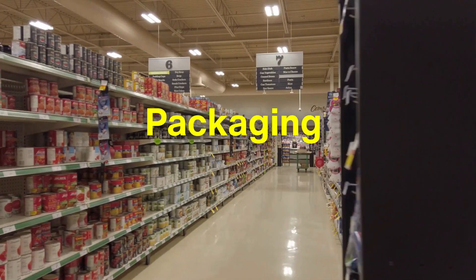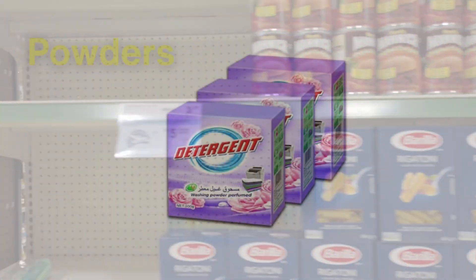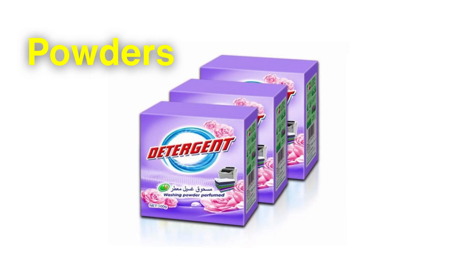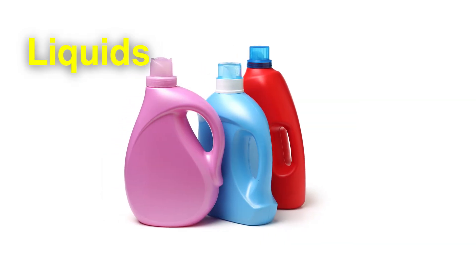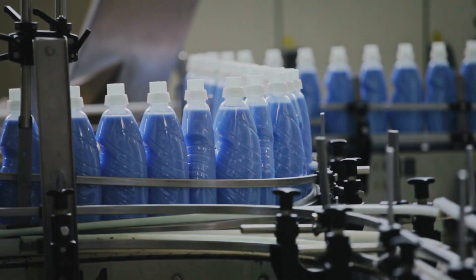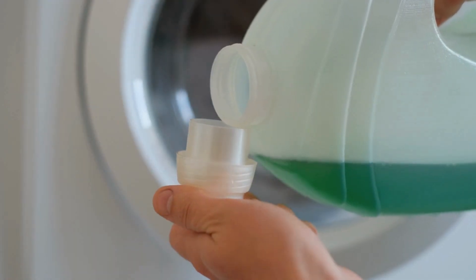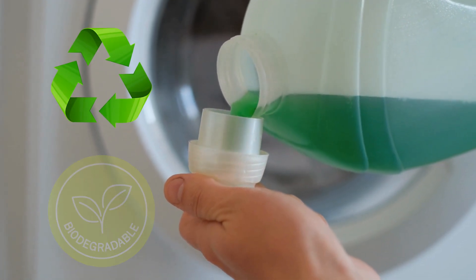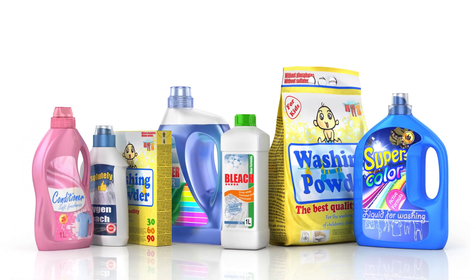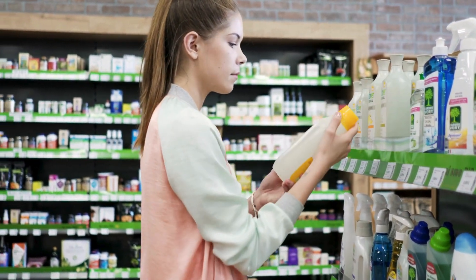Packaging is the final step before detergent reaches consumers, and it's more than just a container. For powders, moisture-resistant boxes or pouches are used to keep the product fresh. Liquids are often bottled in sturdy plastic containers that are easy to pour. But as sustainability becomes a priority, companies are exploring greener options like refillable containers, recyclable packaging, and even biodegradable materials. Packaging also serves as the face of the brand, with clear instructions and eye-catching designs to help consumers make their choice.